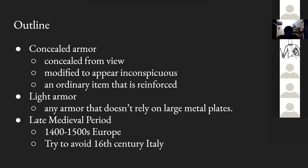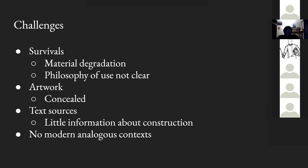That's the basic outline and working definitions. We'll tinker with a few of them and introduce some broad, useful concepts for evaluating a piece of armor as a modern person. Concealed and light armor is hard to research — there are many challenges, which is why I find it so interesting and why I don't think many people have gone down this route.